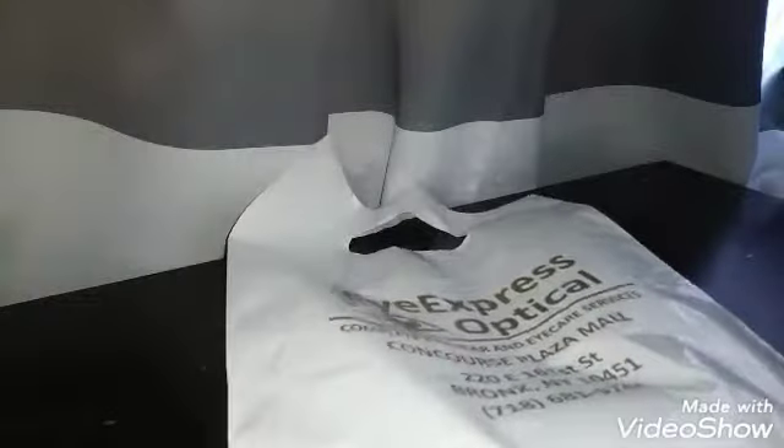Hey guys, welcome back to my channel! Today we're doing an unboxing of my new glasses. The only reason I got these new glasses is because my old glasses broke due to the quality — they were free. I got this good pair of brand new glasses that cost a bit of money, but I need the best quality for my eyesight.